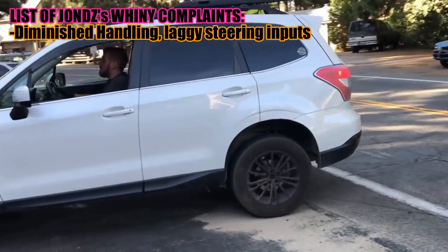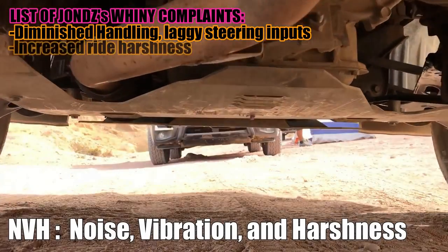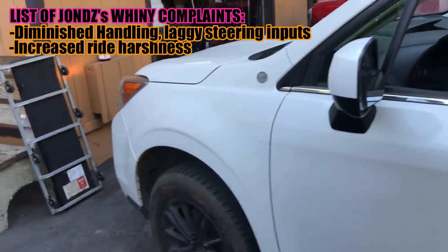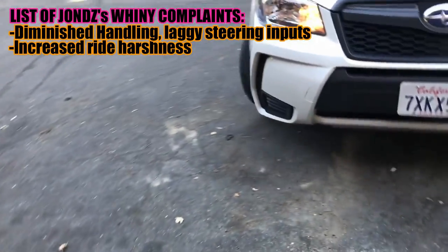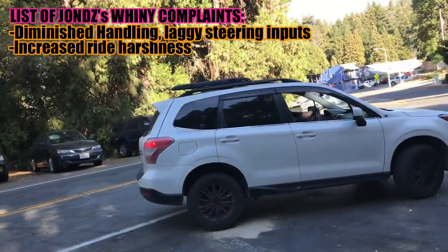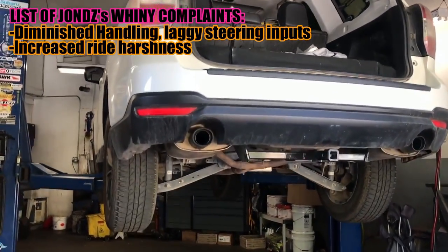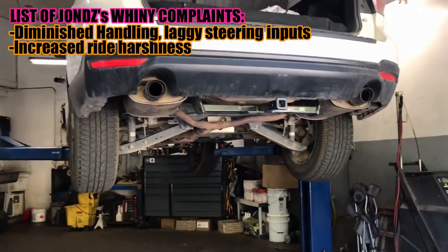Second thing is going to be NVH. I noticed that I have a much harsher ride when I hit a little bump — a little bump that my OEM suspension would just soak in. Now with the lift, it's much more jarring and harsh. The ride no longer feels like it's on OEM suspension; it definitely feels aftermarket. Now that it's been about three weeks since I've been driving with the lift, I'm getting used to it.